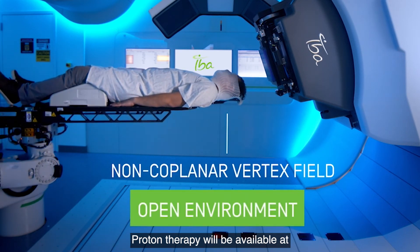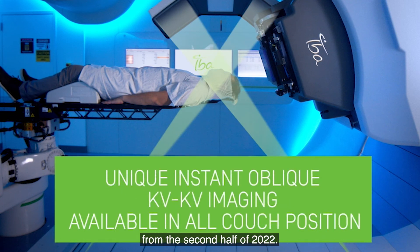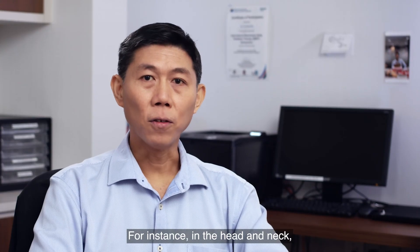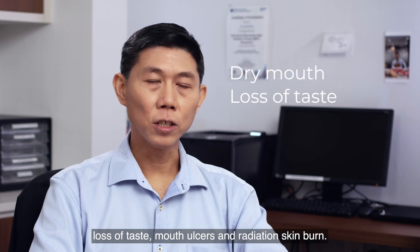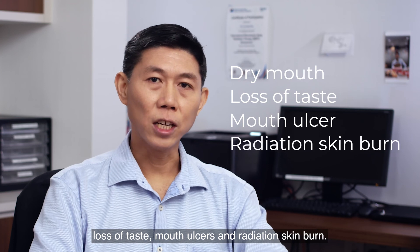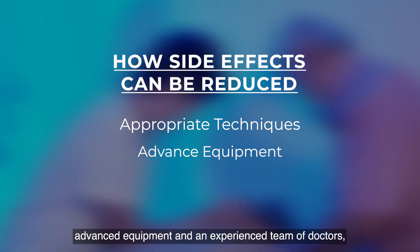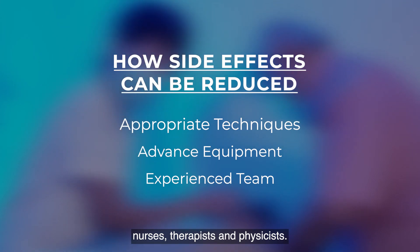Proton therapy will be available at Mount Elizabeth Novena Hospital from the second half of 2022. The side effects of radiation depend on the site of treatment. For instance, in the head and neck, common side effects include dry mouth, loss of taste, mouth ulcers, and radiation skin burn. These side effects can be reduced by appropriate techniques, advanced equipment, and an experienced team of doctors, nurses, therapists, and physicists.